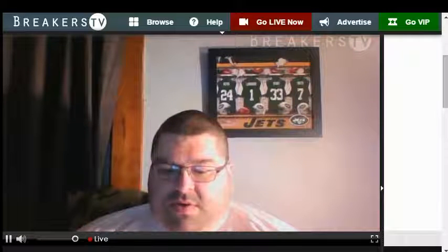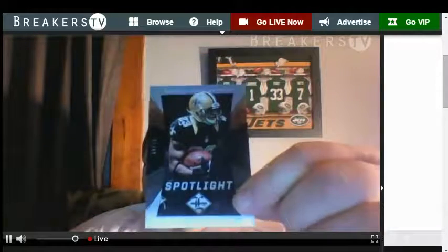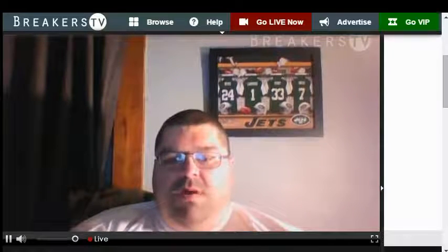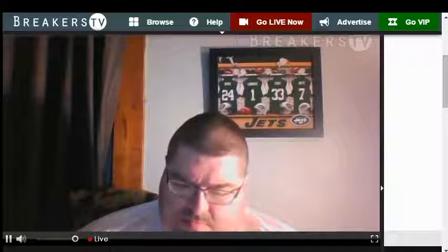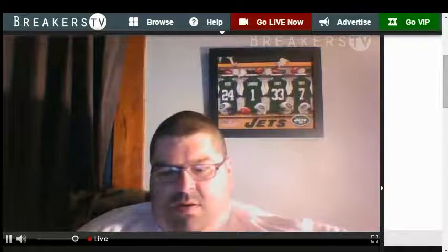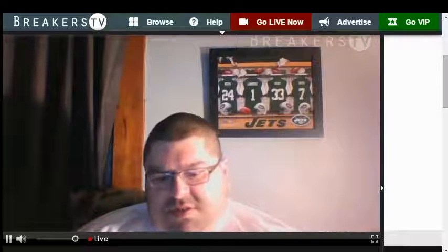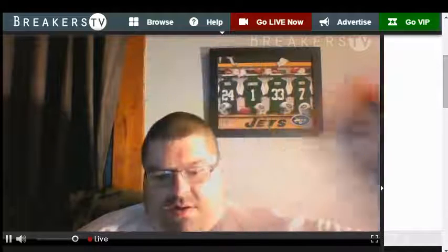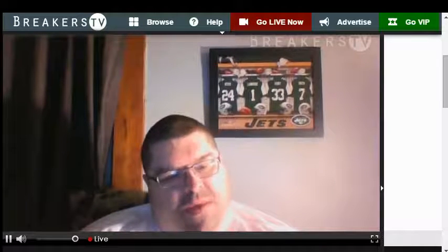I like this stuff. First pack, first card — number to 99, Pierre Thomas. Broncos number to 599, Wesley Walker. Number to 399, Chargers Malcolm Floyd. Legends number to 349, Barry Sanders — that's a pretty card.